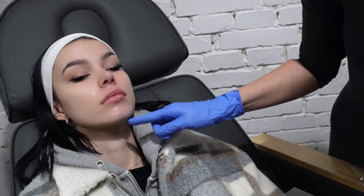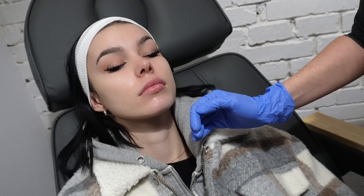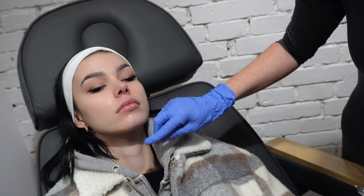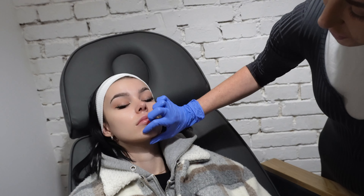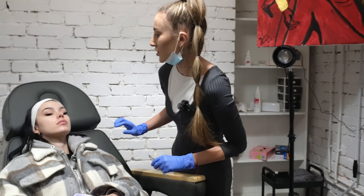A więc tak, teraz przechodzimy sobie do zabiegu. Znieczulenie już jest bardzo dobrze tutaj zaaplikowane, zaprzyjaźniło się ze skórą, z ustami. Teraz może przybliżymy kamerą i pokażemy tutaj tą rzecz, o której ja myślę — tutaj mamy małe takie wklęśnięcie w tej brodzie.